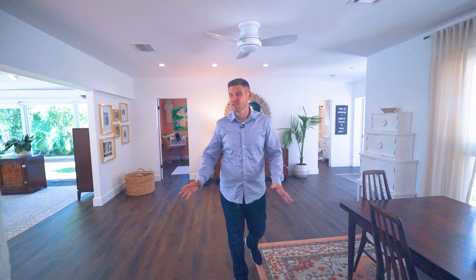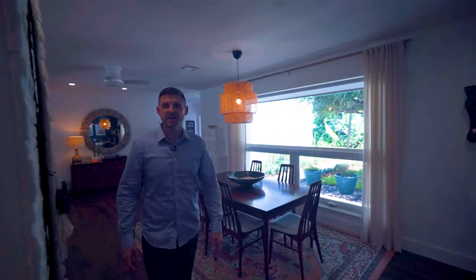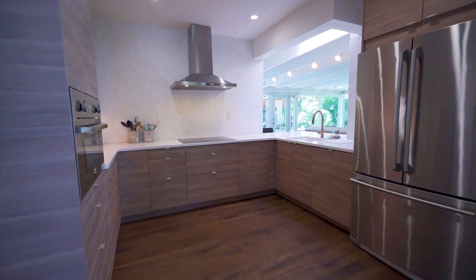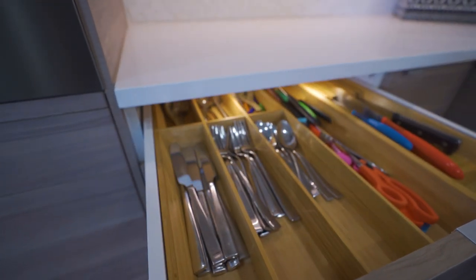Let's talk about what's unique — and that's this kitchen. I love the kitchen. They have a steam oven, induction stove, and stainless steel appliances. And look at these cabinets — we want to talk about being unique, these are unique.